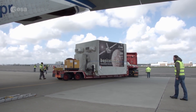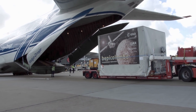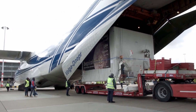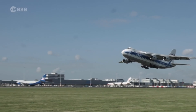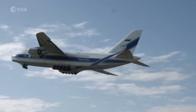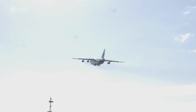Inside these containers are parts of the European Mercury Planetary Orbiter. It's about to make a journey from ESTEC, ESA's technical facility in the Netherlands, to another continent. From Schiphol Airport, the spacecraft travelled by cargo plane to the European spaceport in South America.